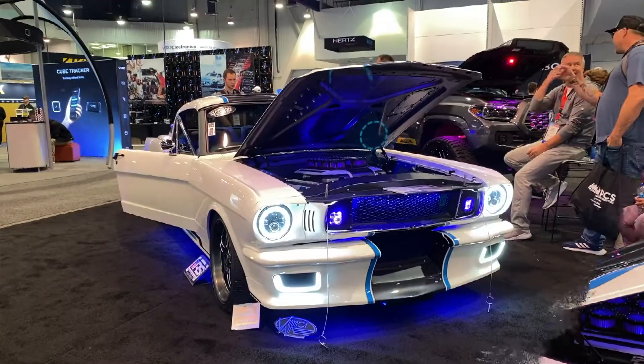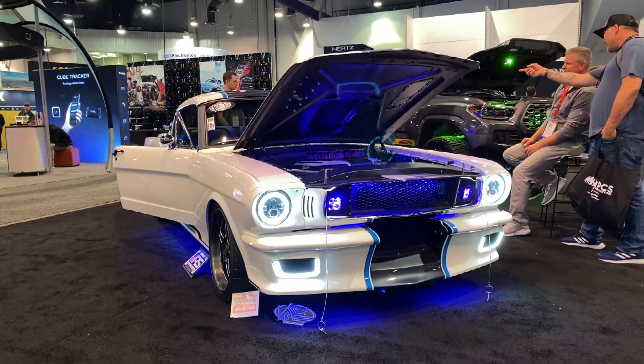I'm John Wargo from Flanagan, Illinois. I'm from the Custom Shop, and this is our 1966 Mustang. We are here at the Sony booth at SEMA 2022.